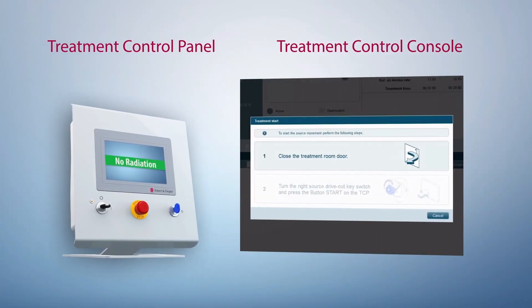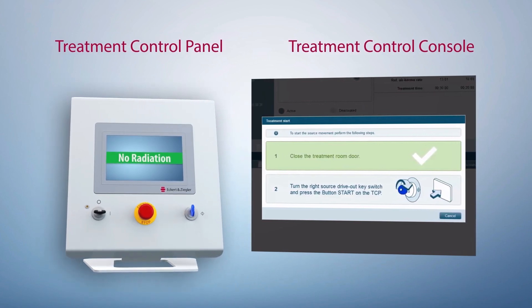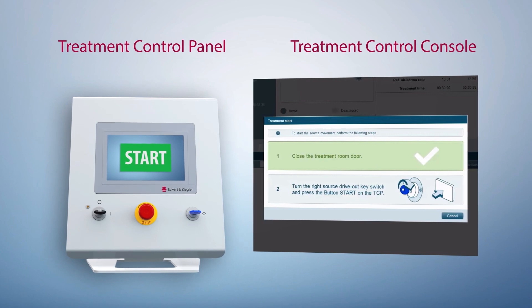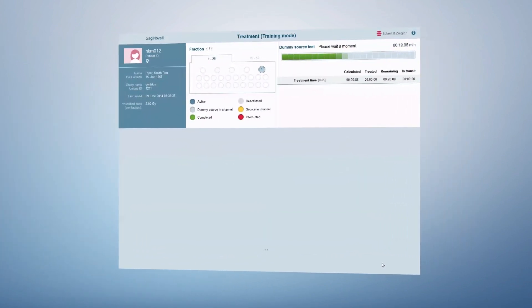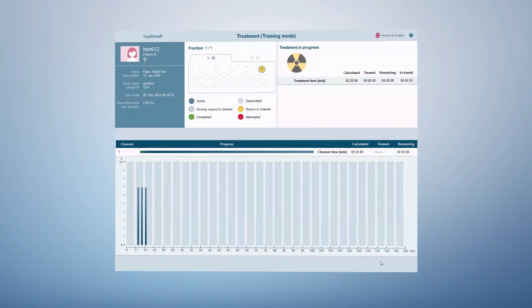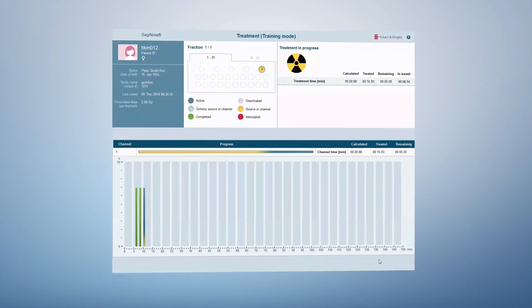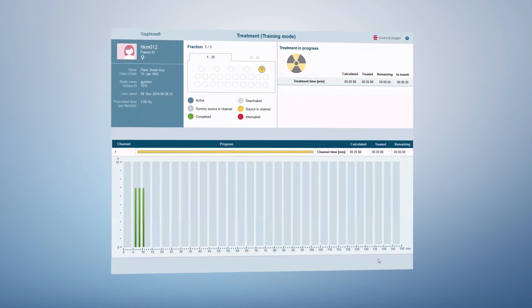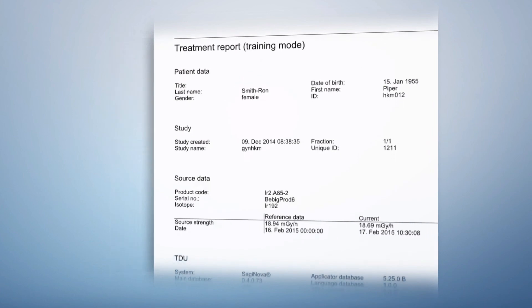The new Saginova graphical user interface was developed in cooperation with brachytherapy experts and usability engineers, leading to the development of the next level of smooth and efficient workflow guidance. The treatment status is continuously visualized in different colors. All important information is available at a glance, and the corresponding report is just one click away.